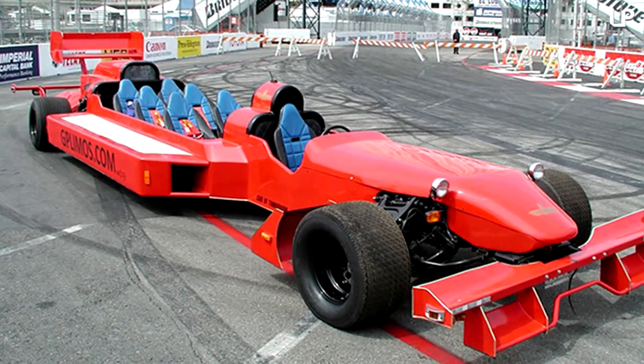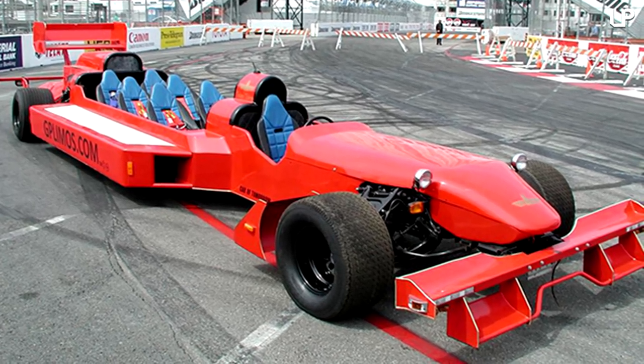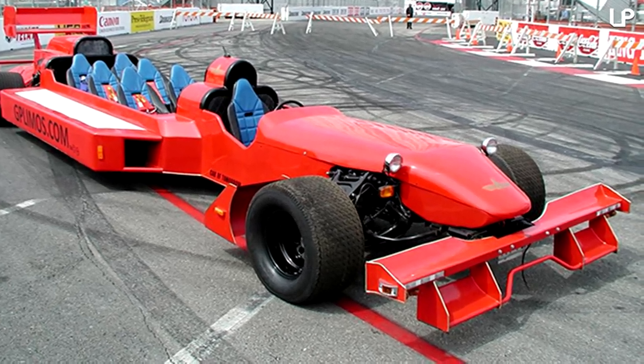Though it doesn't currently cruise along too quickly, creators who first revealed the model in 2009 are hoping to someday develop an F1-shaped limo which can reach peaks of up to 250 miles per hour or 400 kilometers per hour.